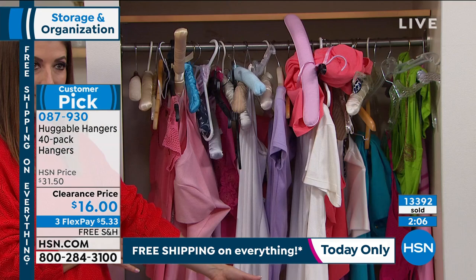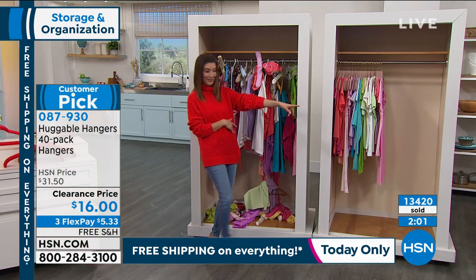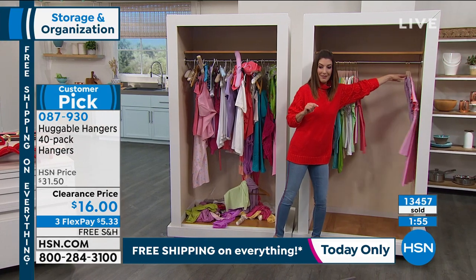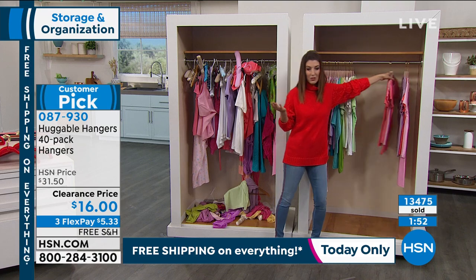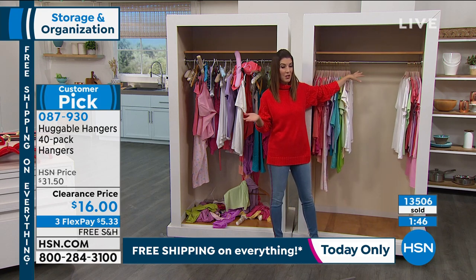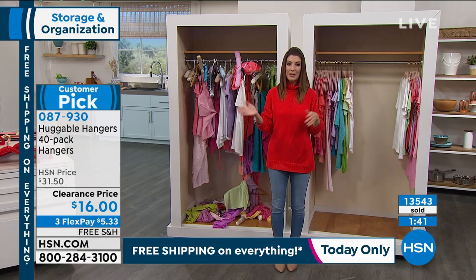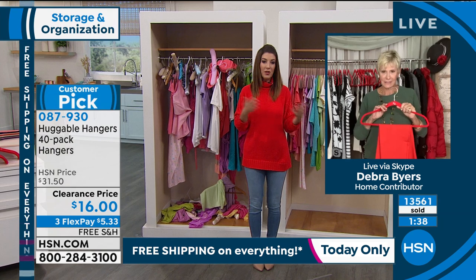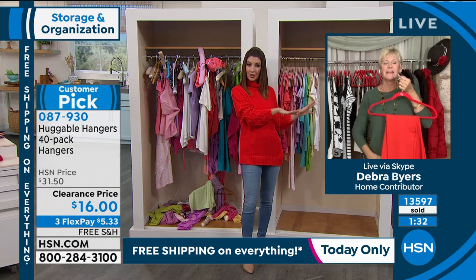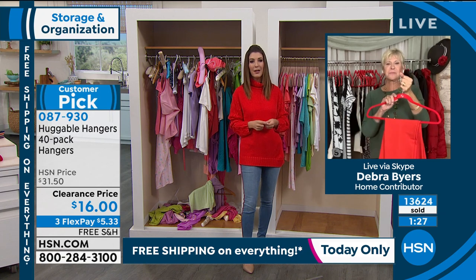This is your before Huggable Hangers and then after Huggable Hangers — I don't know what closet you would rather have, but after Huggable Hangers this is just such a sigh of relief. This is so easy to find your clothes, to take care of the clothes that you have. This is a really great time as we start a new year to think about what clothes you're really wearing. The clothes you're not wearing, you can donate or consign. Then you can concentrate on the clothes you use every single day. It's a perfect time to start a year with Huggable Hangers.